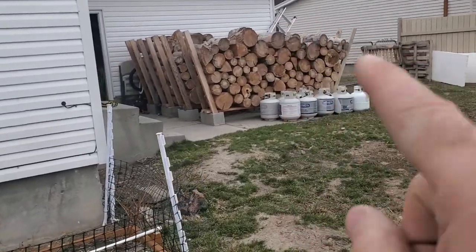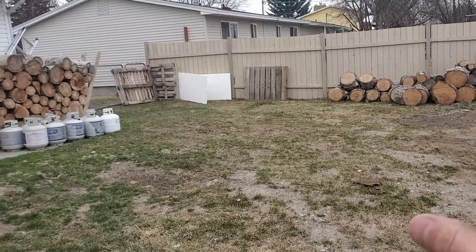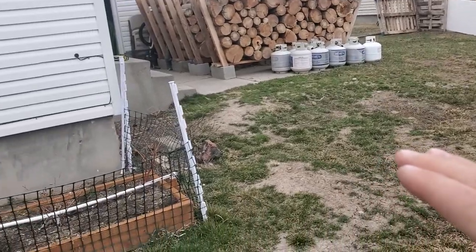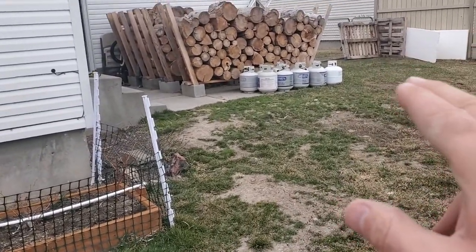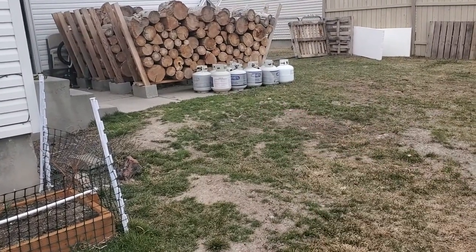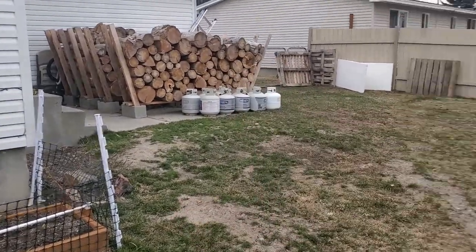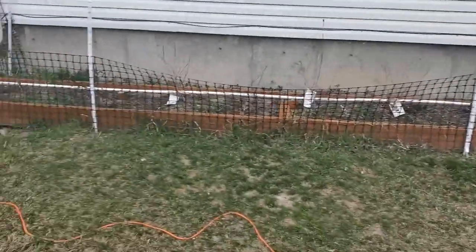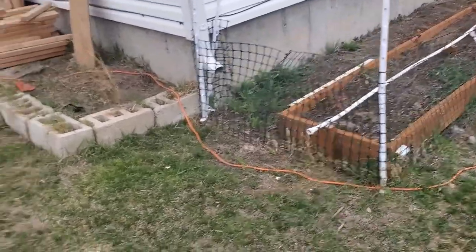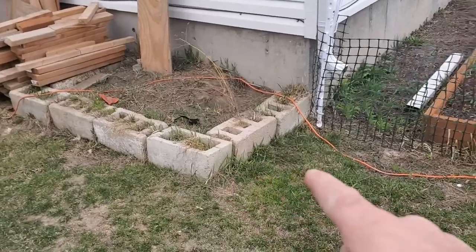All of this firewood here and over there — I need to get a splitter so I can get it split. I don't want to store it here; we want to be able to use this patio. I've got to build some sort of a place, or find a better place to store the extra propane I have too. All of this wood — the guys that are coming to haul the stump and everything away, they're going to take these cinder blocks, except a couple that I need, and haul that away too.